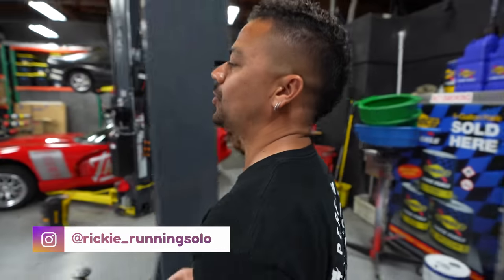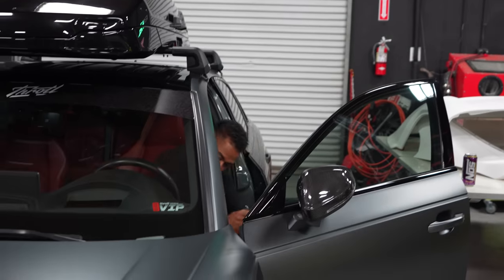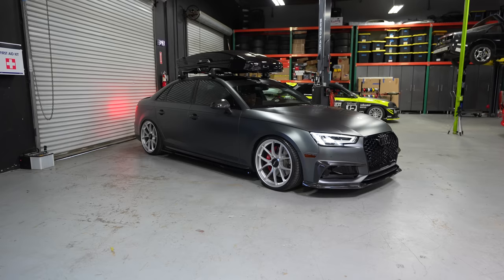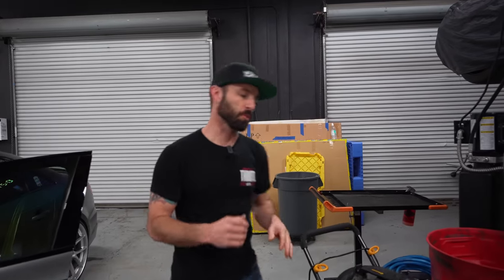We are going to move the S4 and put it in its final spot for the giveaway. We are moments away from surprising Cody, the winner of this 2018 S4 and $20,000 cash. But before we do that, we want to make sure that this car is in perfect condition — and with the help of Carly, we can do that.